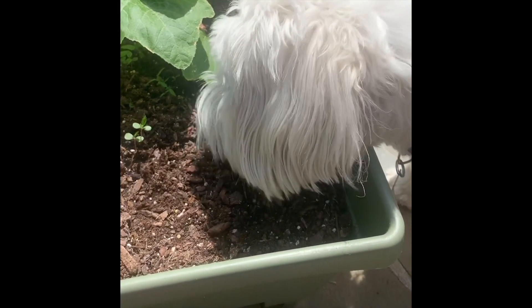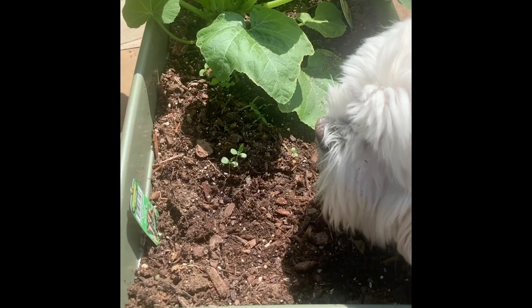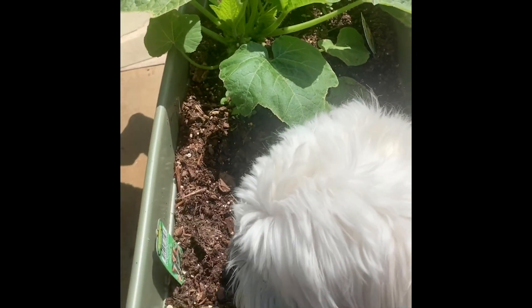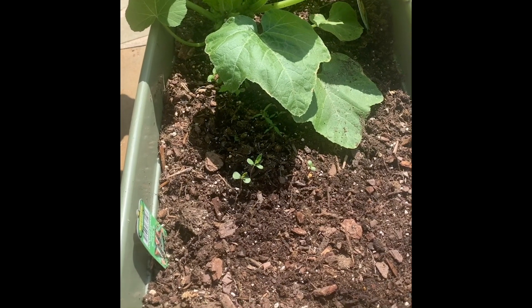Ace, what did you find? What do you notice about these plants? I noticed that this plant is large and these plants are small. This large plant made new plants. That means it reproduced.